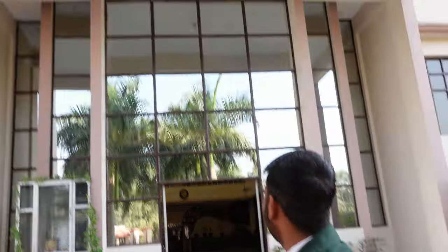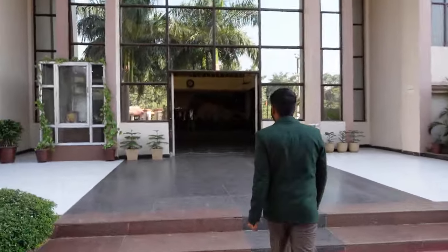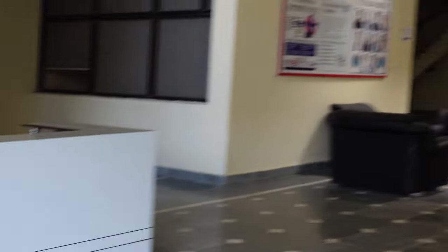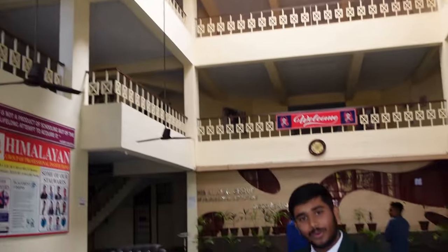This is the Engineering Department. There is a signage with directions — one way for the library, this is the Director's cabin, and this is the way for the classes of the Engineering Department. Let's move on to the next.